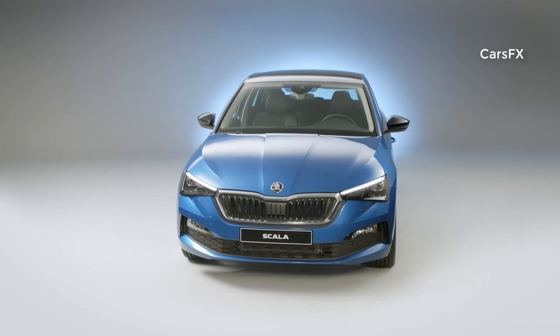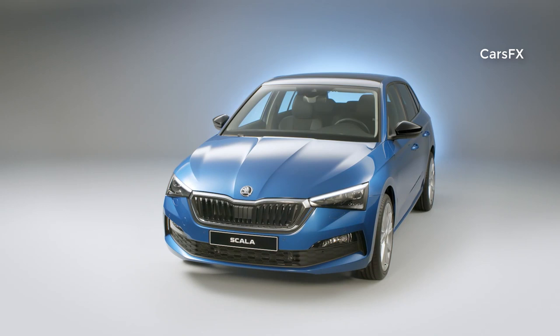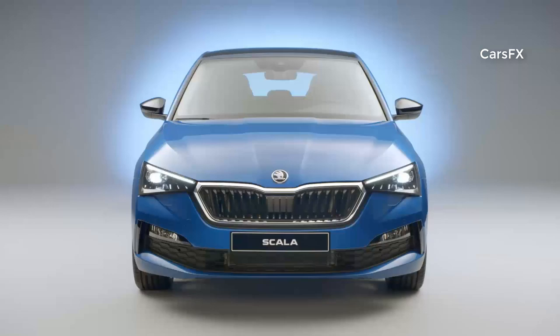With a new character, new technology, and a new name, the Skoda Scala completely redefines the compact car segment with the Czech brand. The fitting name, Scala, comes from the Latin for stairs or ladder.